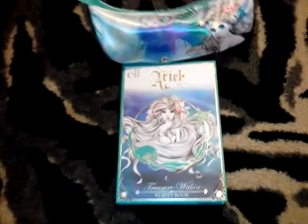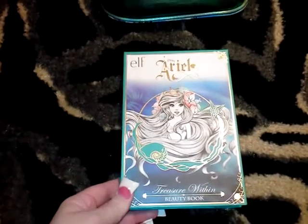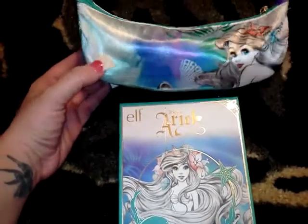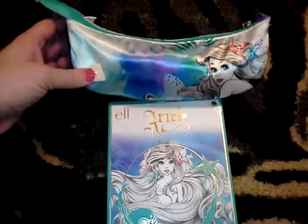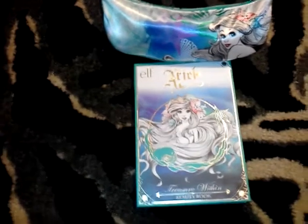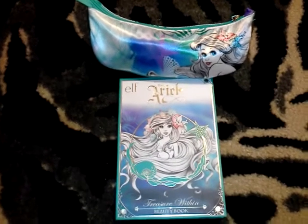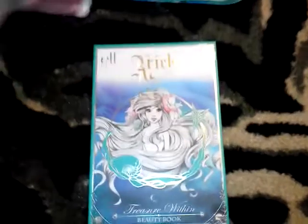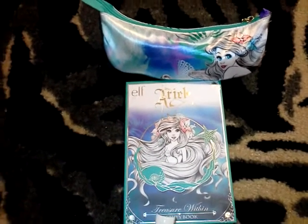Hey guys, if you remember I did a review and swatches on this ELF Ariel 'Treasure Within' beauty book, and I also showed you guys the cute little makeup bag that I bought. I did a complete review on it and thought it was very cute. I got this at Walgreens, and when I went in I found something else I wanted to show you guys — it is the Snow White line.